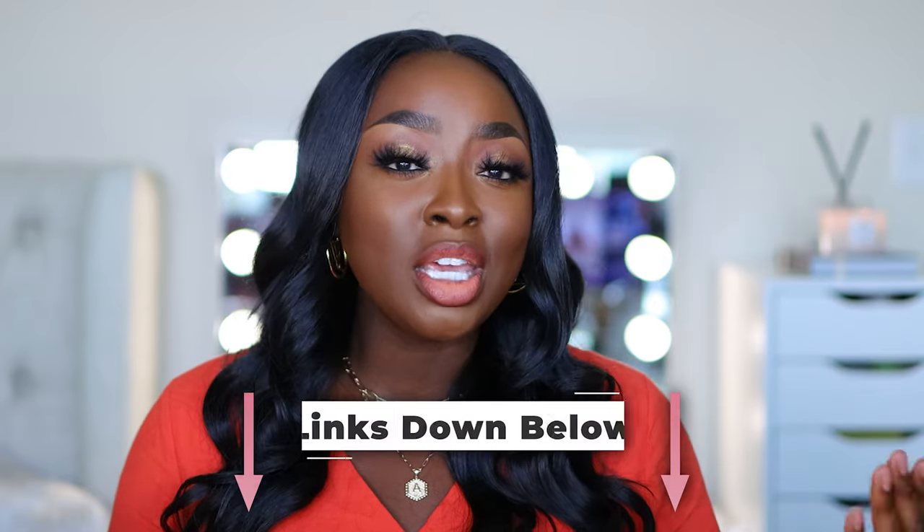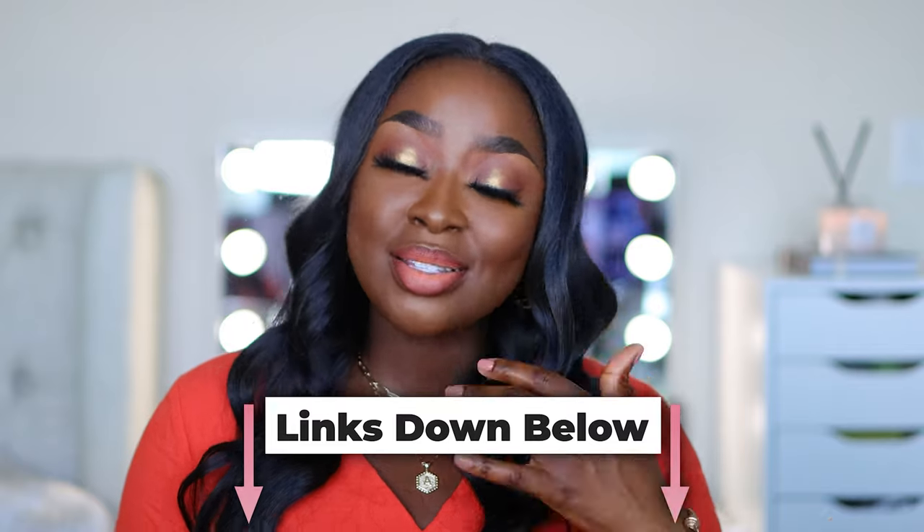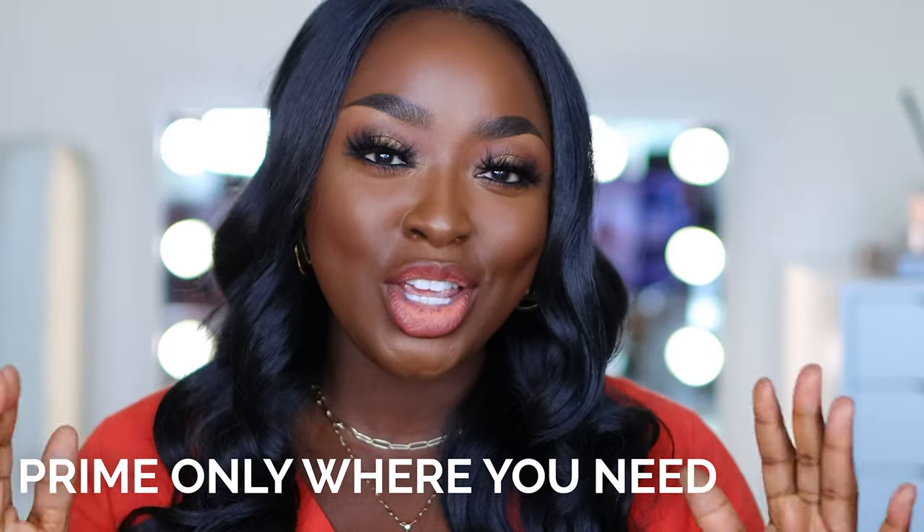Make sure you are using a mattifying primer on your skin. I like the Becca Evermat Poreless Primer. I also like the NYX Cosmetics Can't Stop Won't Stop Primer. I'll leave these links below if you want to shop them — they are affiliate links. Now when you're priming your skin, the primer does not need to go all over your face from your hairline to your jaw. The primer has to go where you want it to work. I prime in my T-zone only, because that's the only area I want to mattify. I don't want to mattify my cheeks or my hairline. Prime only where you need the product to actually work for you.